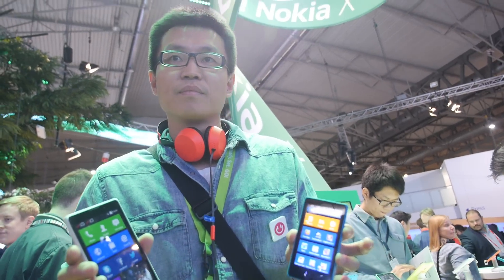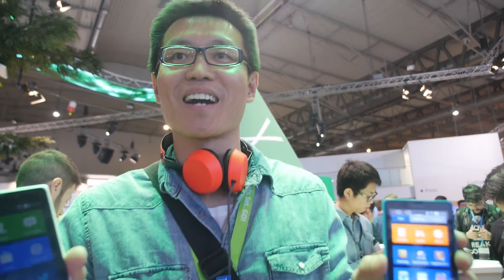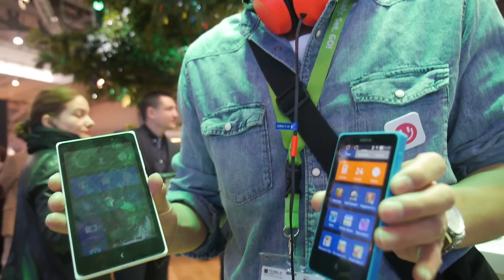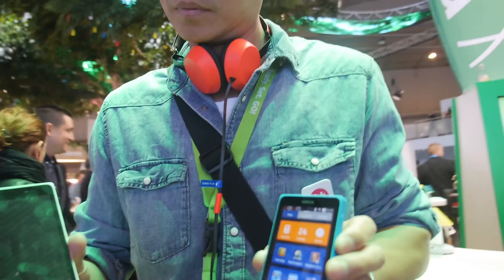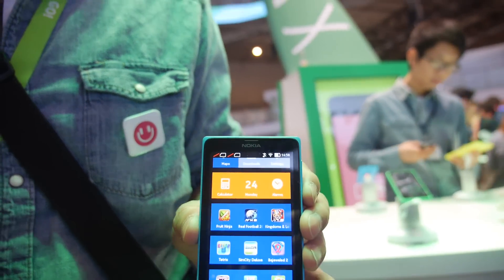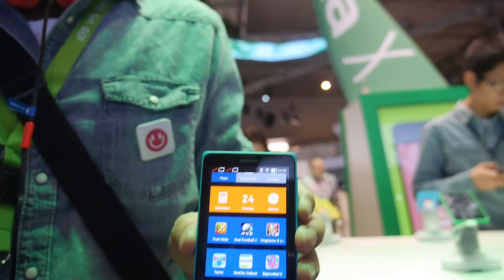We're here at Nokia at Mobile World Congress 2014. I'm Kevin, the product manager for these products. This is the new Nokia X. We announced three products — this is Nokia X, and we have another one called Nokia X Plus, which has the exact same design, same look, with a few differences.